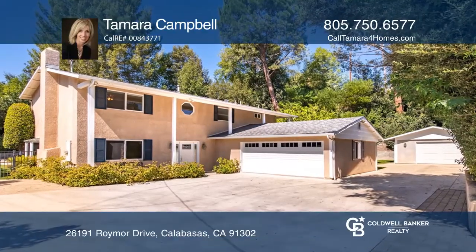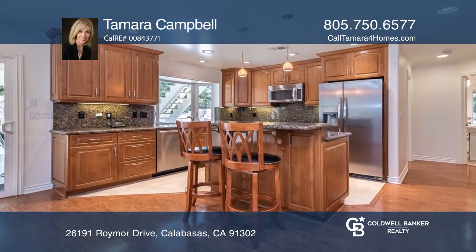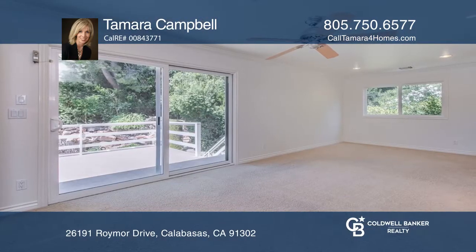This exceptional three-bedroom, three-bath Calabasas residence sits on a huge lot. The kitchen offers an island, stainless steel appliances, and granite counters. Its main suite has a deck, dual vanities, and marble shower.